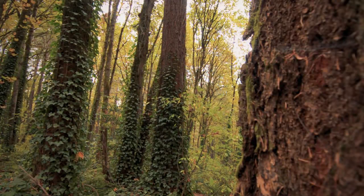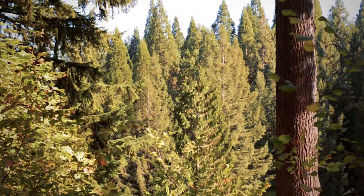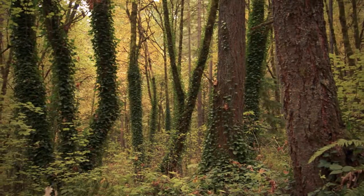In Portland's 5,000 acre Forest Park, English ivy has been particularly difficult to keep in check. Forest Park contains a mix of native conifer and hardwood tree species, and it also has a lot of English ivy.